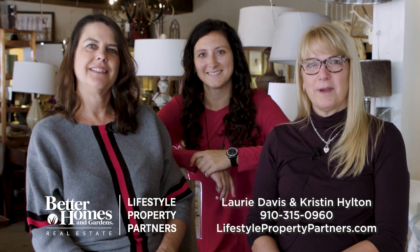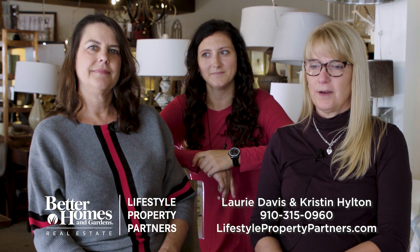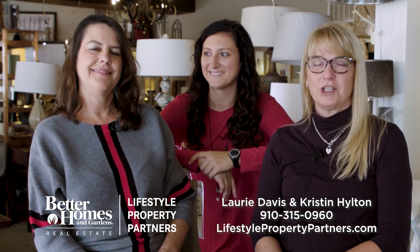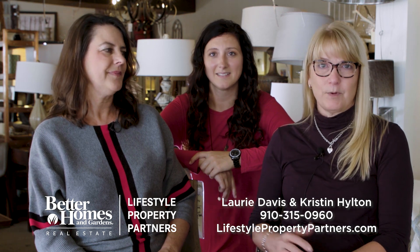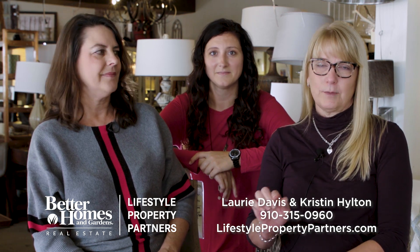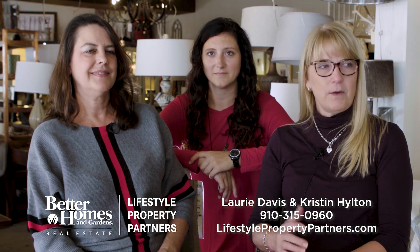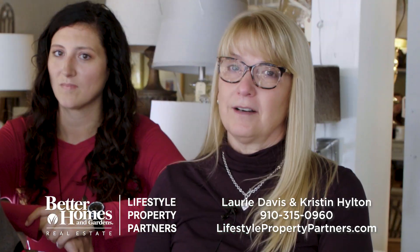Hi, this is Laurie Davis with Better Homes and Gardens Real Estate Lifestyle Property Partners. Today I'm here with one of our agents, Kristen, and Charlotte of Charlotte's Furnishings. Good morning — this is one of my favorite places. It's in Aberdeen, just a little bit down the road from Pinehurst and Southern Pines, but not far. We thought we'd chat with Charlotte a little bit today and talk about furniture.